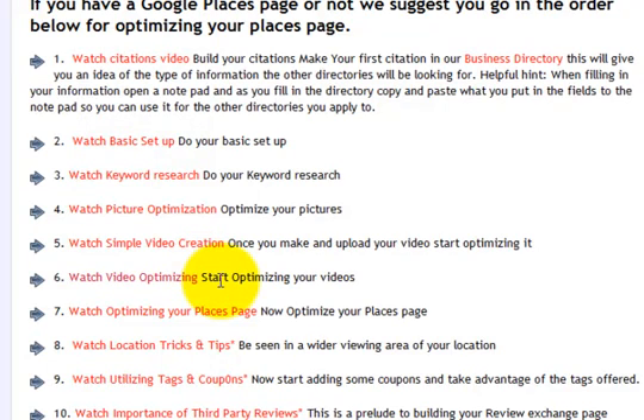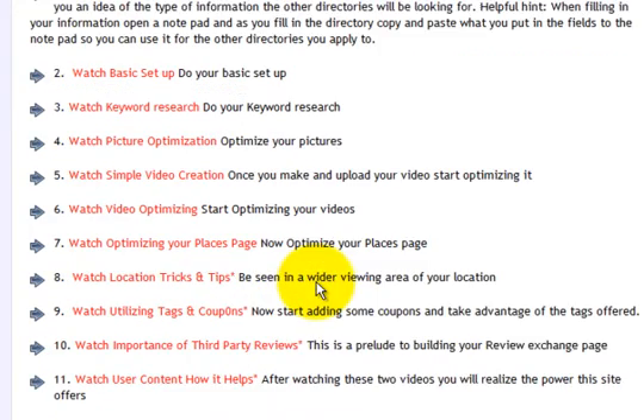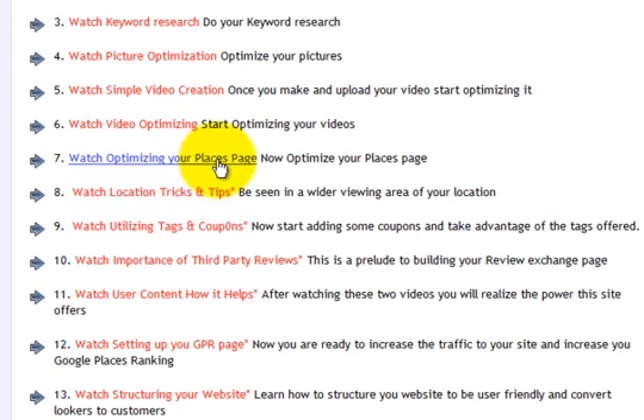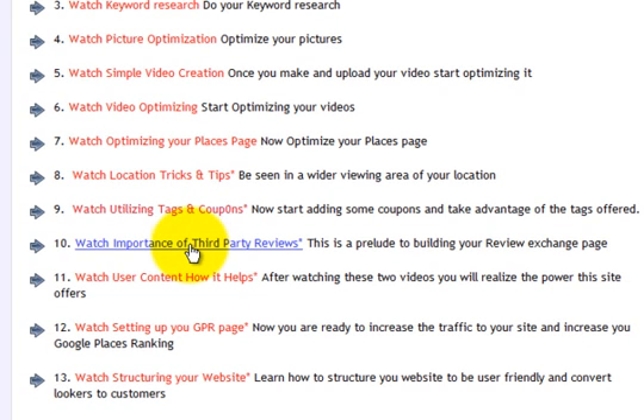Everything we do is to get you in that prime page one real estate of Google. We're going to show you how to optimize your Google Places pages — and you'd think that would be first, but to do that you need to do the first six steps. We're going to show you how to do some location tricks and tips, utilizing those tags and coupons, and the importance of third-party reviews.